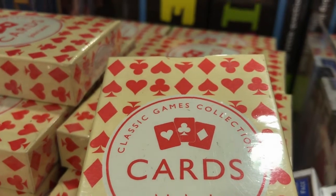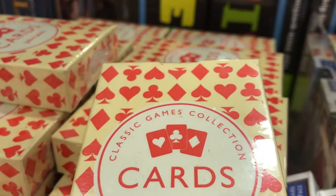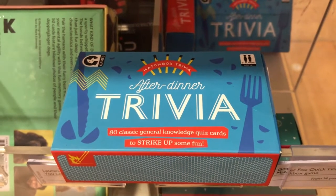Games and cards are such a great Christmas gift for all the family to enjoy. These are a fun pack that also feature as a matchbox.